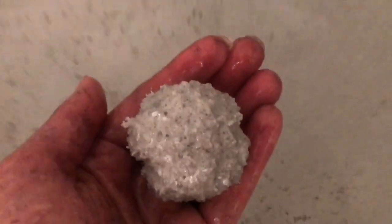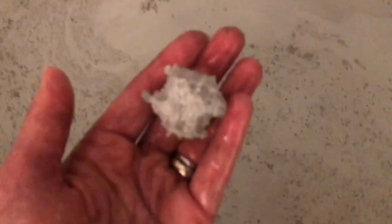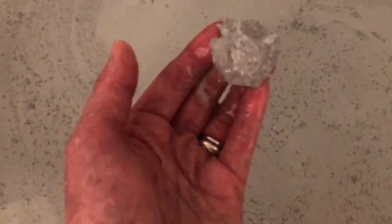The bath bomb is much smaller now — it will slowly dissolve into nothing. The charcoal and essential oils are floating on the surface of the water, and the bath bomb is almost dissolved.